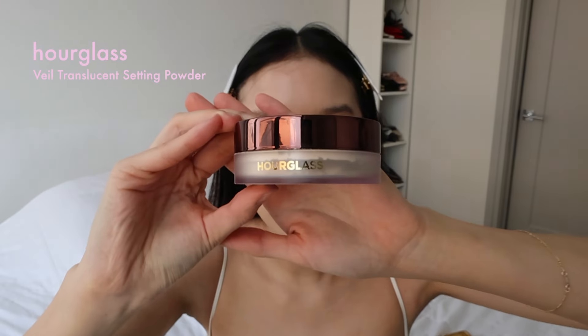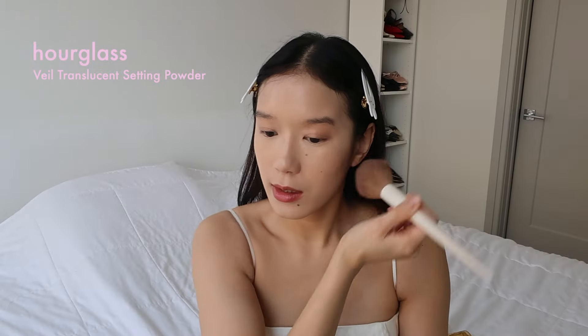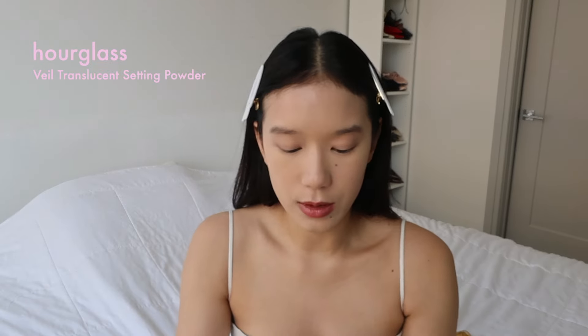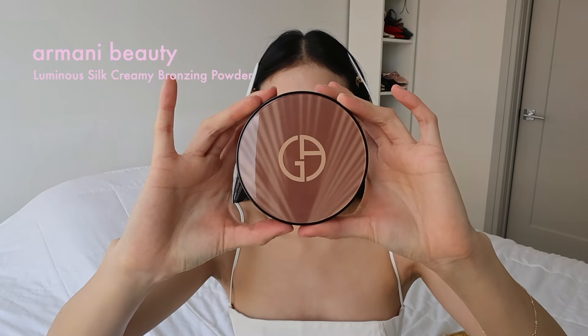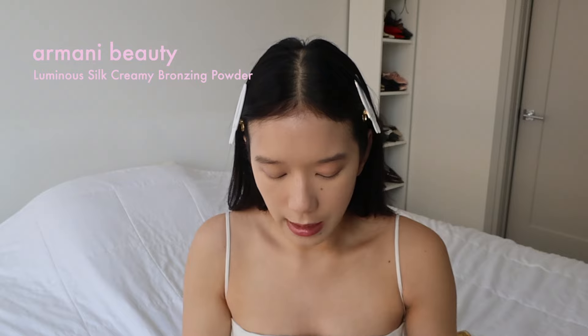I'm going to add shadow there anyway to make it darker, so there's no point wasting product there. In my next video I want to film a girl talk, so if you guys have any topics or questions you'd like me to cover, let me know in the comments below. I lightly dust the Hourglass Veil Translucent Setting Powder over my face. Then I use the Giorgio Armani Luminous Silk Bronzing Powder — I used to really like the Hourglass bronzer but I find I like this more. The shade is more similar to my skin tone; it warms it up without making me look orange.